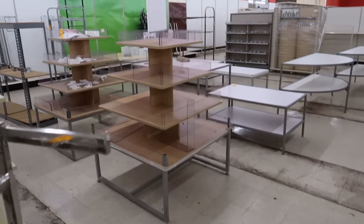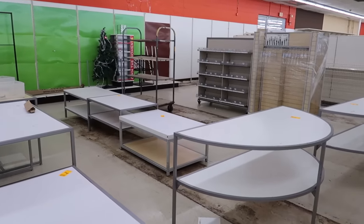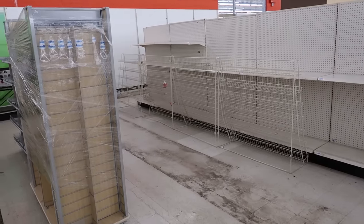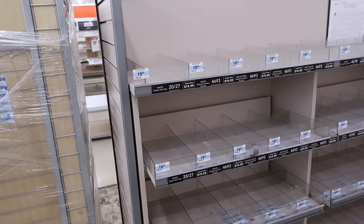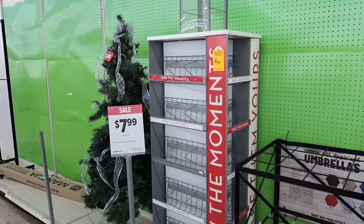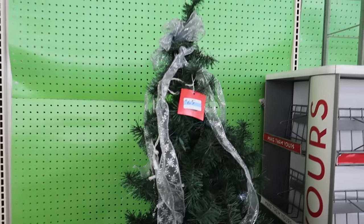Just look at how grimy this floor is where all these old shelves were. It's really bizarre to be in a place like this — something that used to be a fully stocked store packed with people and now it's just a ghost town. This must have been for different packets of clothing, and this must have been like a DVD rack. There's even an old Christmas tree here, and up here there must have been some signage or something.